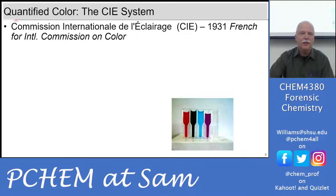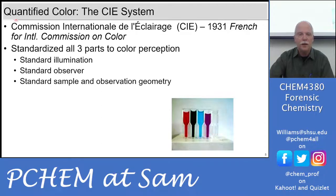The CIE — Commission Internationale de l'Eclairage, the International Commission on Color from 1931 — predates Pantone and standardized all three parts. For correct color perception, you need to focus on all three: a standard illumination source, a standard observer, and a standard sample and observation geometry.